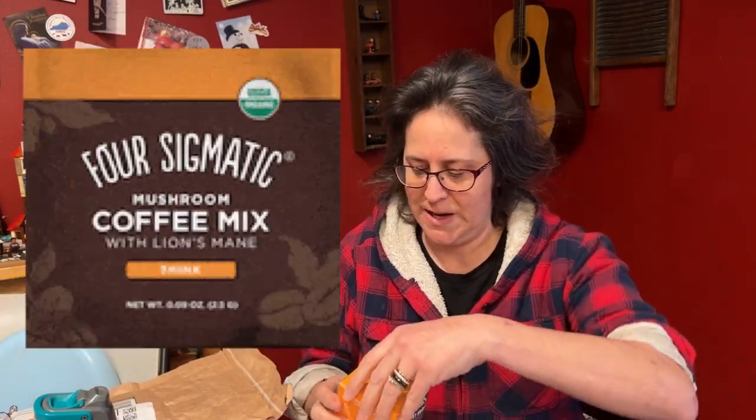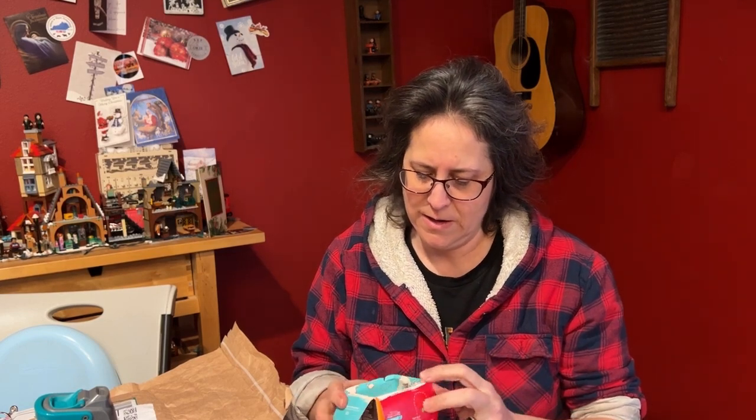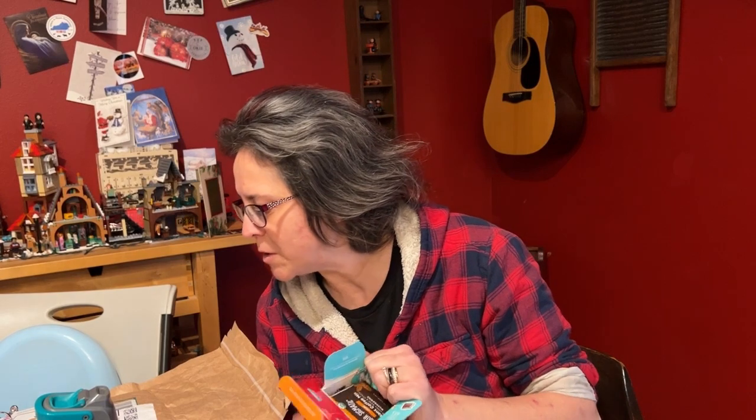Wait a minute. This is Four Sigmatic Instant Coffee with Lion's Mane and Chaga mushrooms — awesome! I've always wanted to try that. I don't think I've ever mentioned that I wanted to try Lion's Mane and Chaga mushroom coffee, but that's awesome. It's sent to Good Times Homestead with Jen and Steve, but there's no 'from' on it.